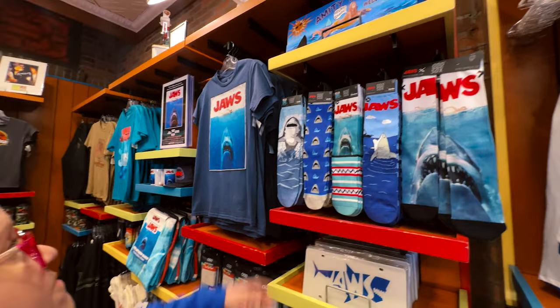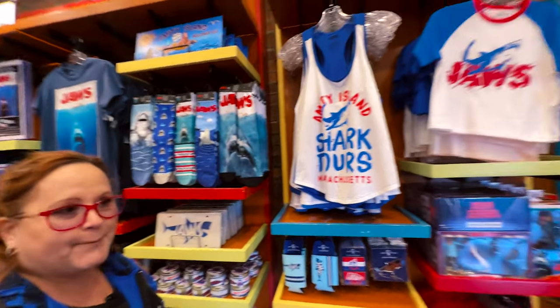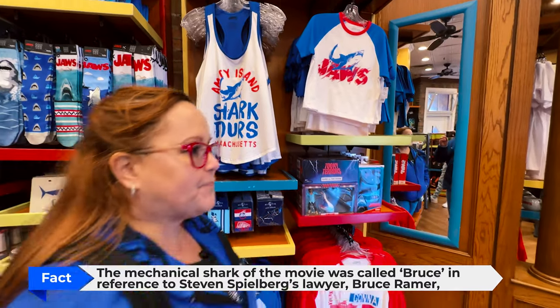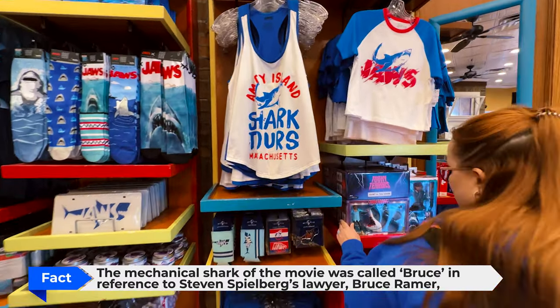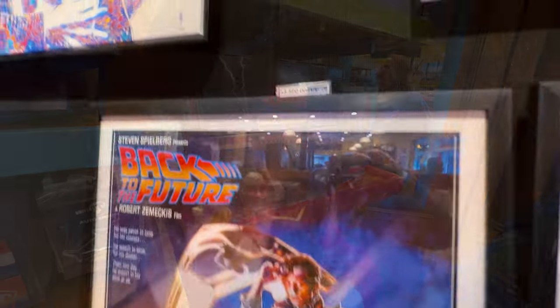I actually got — I think you gave me that t-shirt for Christmas, in the back part. And this is like very gory stuff. How's that out at $3,500?